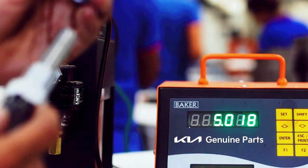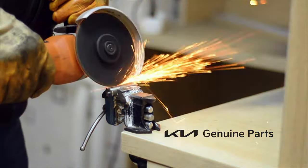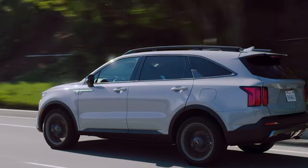To top it off, we have a wide selection of parts available for pickup. Let us help you start your next adventure today. At Fort Collins Kia, where it's always good to see you.